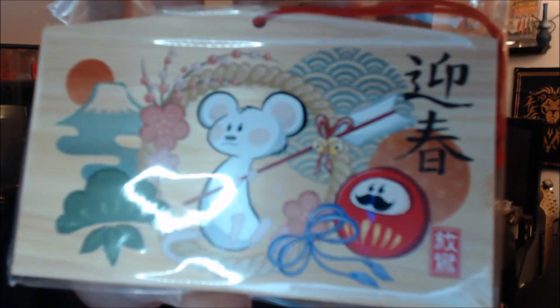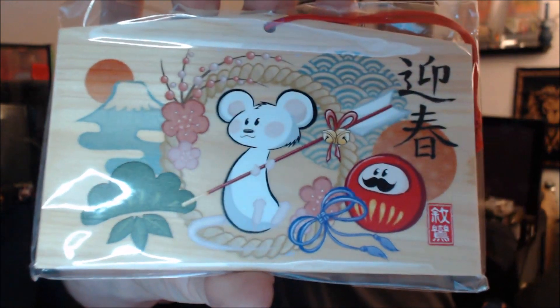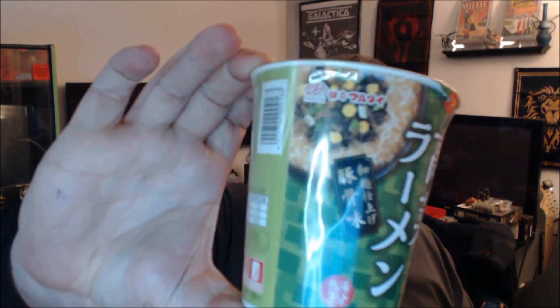That's cute. We also have a little wooden item — I can't for the life of me remember what it's called, we'll find out in a little bit. And we have some ramen, which is interesting. So we have something to eat with our chopsticks!